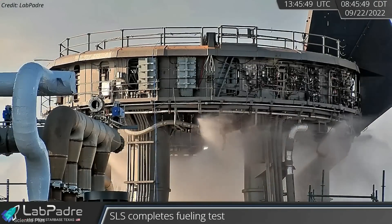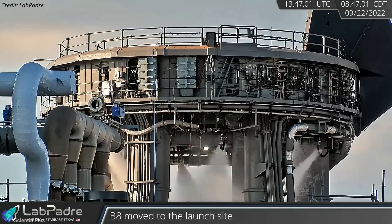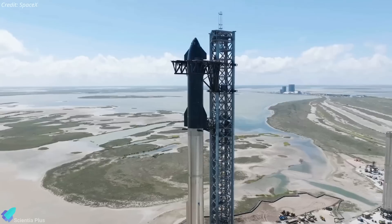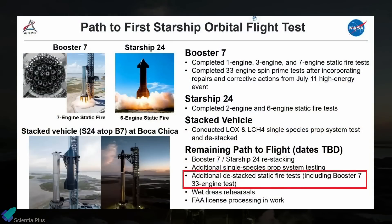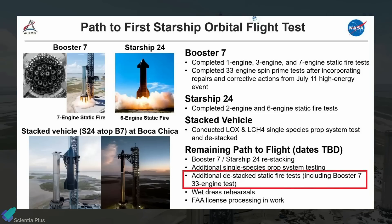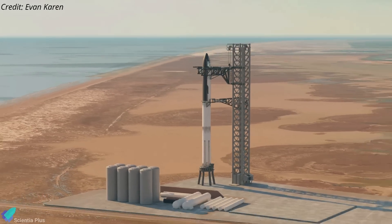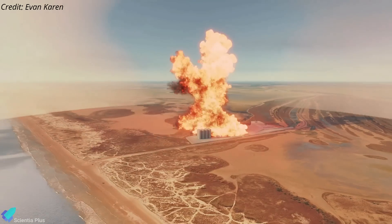SpaceX has tested the suppression system several times before, and the recent test was to ensure the system was operational ahead of static fire tests. In this way, SpaceX can avoid anomalies like the one that occurred during the Spin Prime test of Booster 7 on July 11. While everyone was waiting for the full-stack 33-engine static fire test, NASA reported at an October 31 briefing that the plan had recently been changed and that Booster 7's 33-engine test would take place without Ship 24, possibly to minimize the damage of a potentially catastrophic explosion during the test.